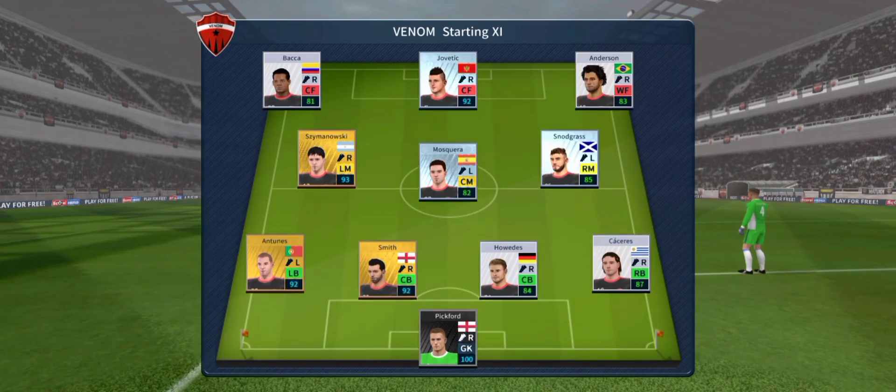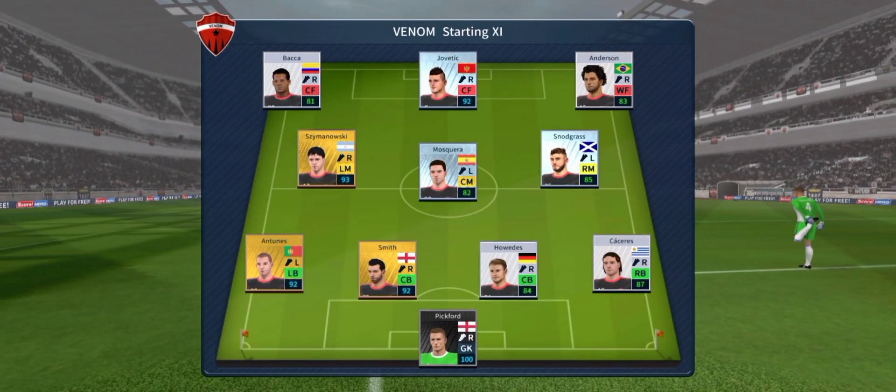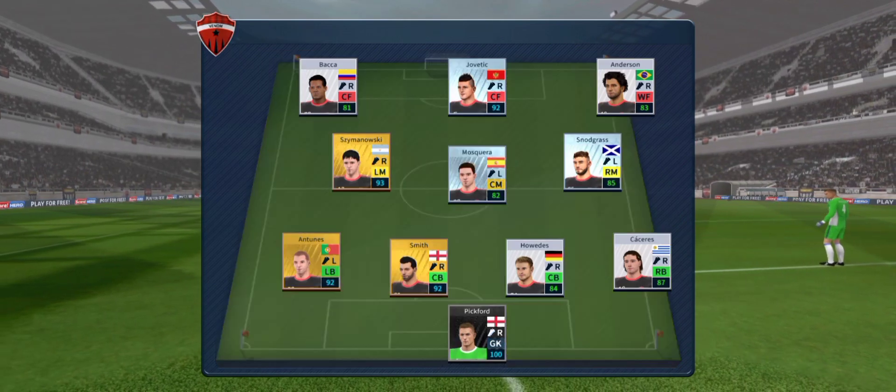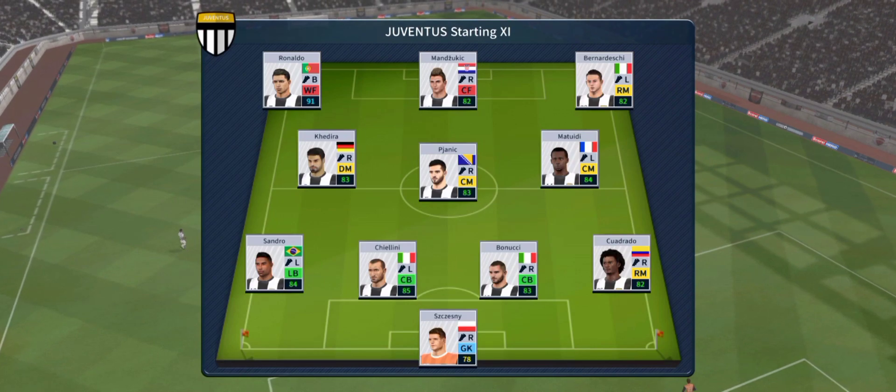The team lineups have been announced. Let's see how they weigh up against each other. They're playing three at the front — it's a 4-3-3 formation. Now let's look at the away team.